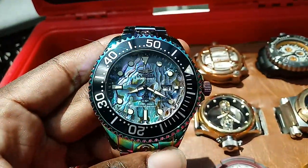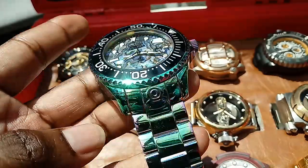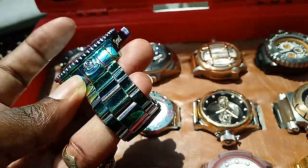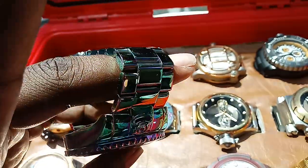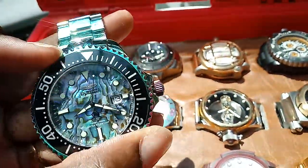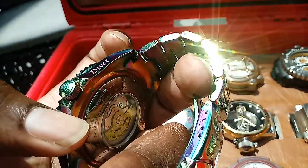This is a Monster, 54 millimeters, with abalone — these crazy explosive colors coming out of the metal. Functioning bezel. It's a cool, automatic, very, very big watch.